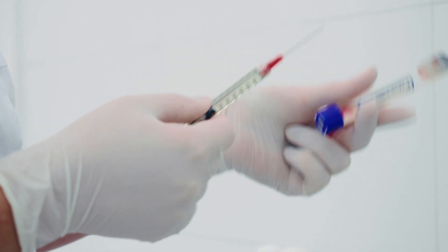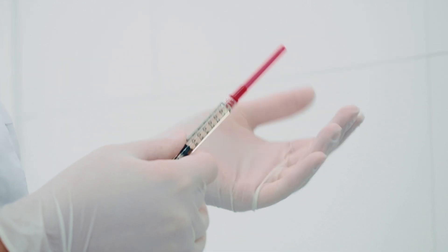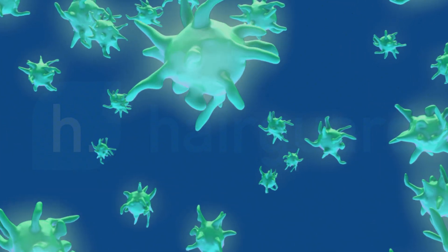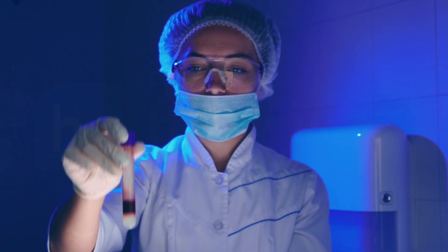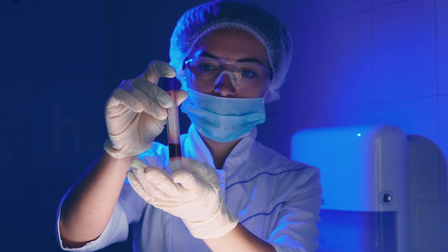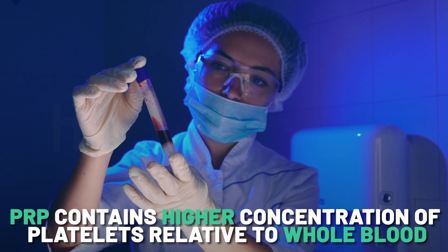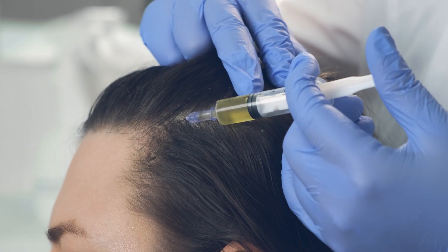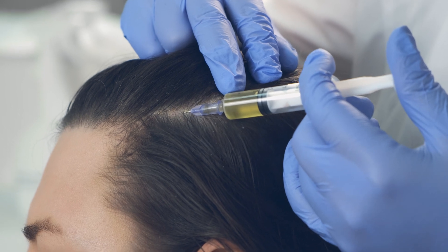To prepare PRP, after you've spun the blood, you use a special syringe to extract the platelet-rich portion of the plasma. Platelets are the component of blood that allows it to clot, like when you get a scrape or a cut. Due to the way that PRP is prepared and extracted, it contains a much higher concentration of platelets relative to whole blood — between three to seven times higher. After the application of local anesthetic, the PRP is then injected into the balding area of the scalp.